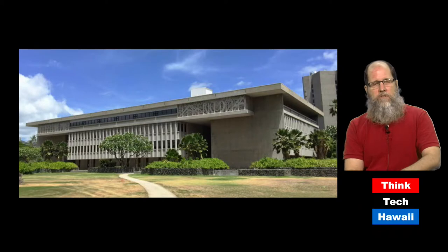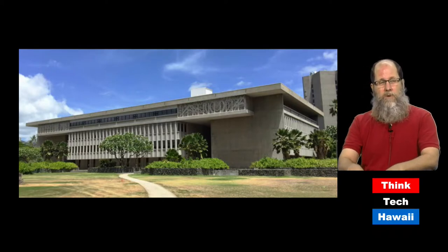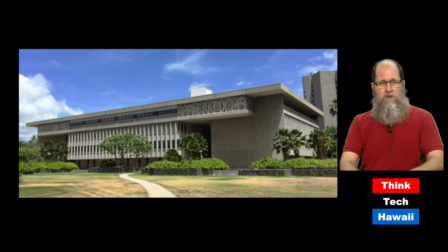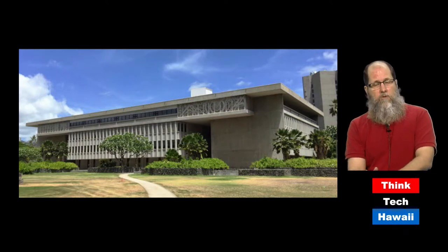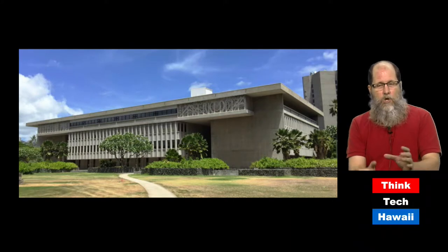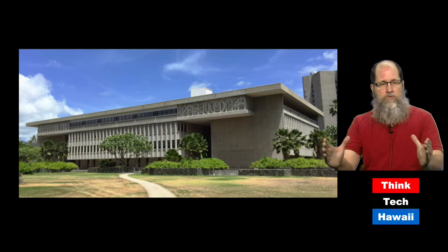After the Capitol was built, it was decided that the area around it needed to be upgraded into what was going to be called the Civic Center, to contain other government buildings. All of this private land was condemned and redeveloped into the Civic Center, which, because it was done in the 1970s, contained some brutalist buildings. This is the Kalanimoku Building, which is a city and county office building. Look at those different forms, those different rectangles that are protruding out.